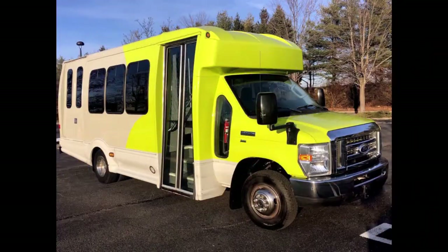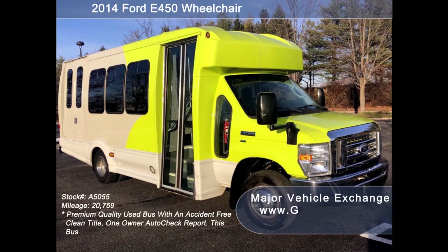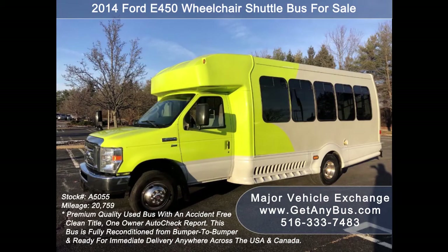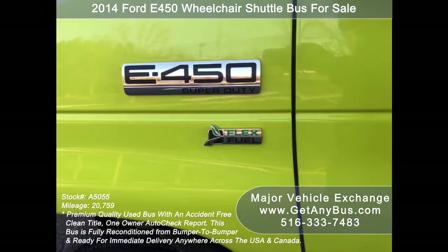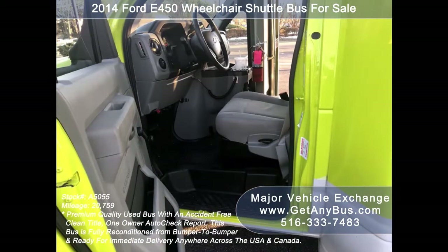Major Vehicle Exchange presents a 2014 Ford E450 Turtletop Odyssey Wheelchair Shuttle Bus for sale, stock number 85055. This used bus for sale has an accident-free, clean title, one-owner Autocheck report. It can accommodate up to 15 passengers plus driver and up to two wheelchair positions. This bus is fully reconditioned and ready for immediate delivery anywhere across the USA and Canada.